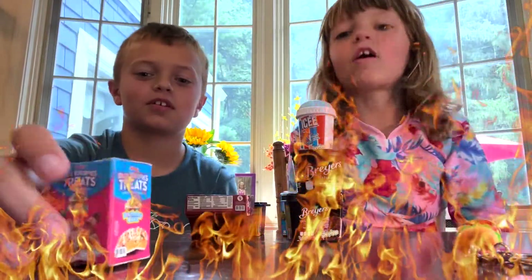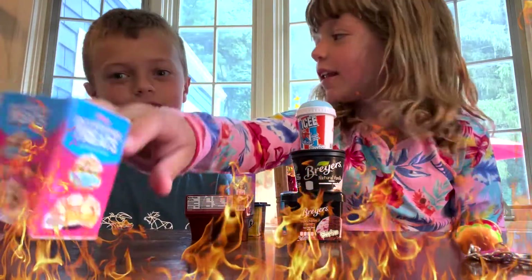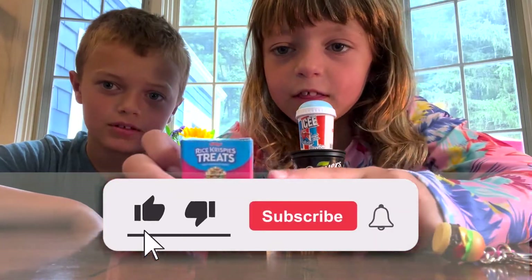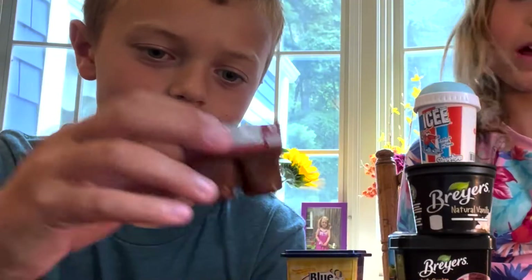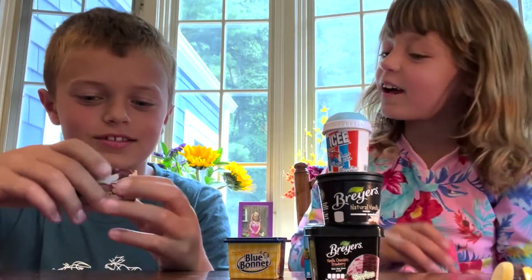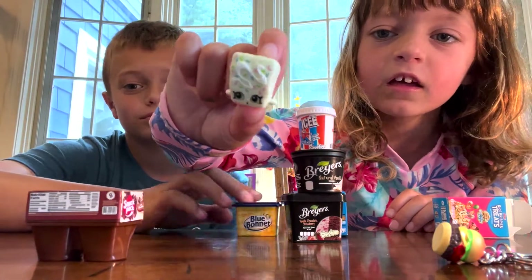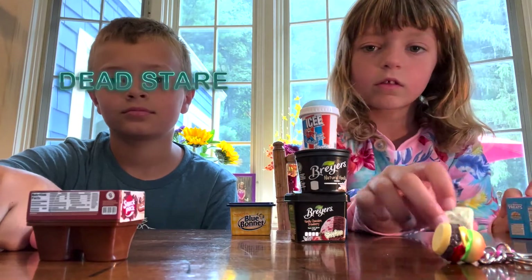So first up, we got this birthday cake rice crispy treats. And then on the side, it's actually — let's take this first. One at a time. We have a little birthday cake. I think he's supposed to be shopping. He's supposed to be shopping.